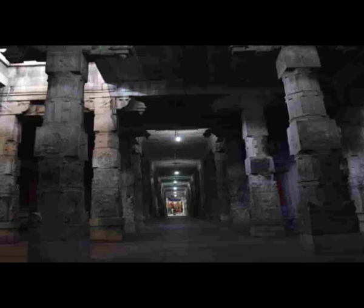Being a large temple complex, there are many smaller shrines within the temple that you can visit if you have the time. Once you have seen the temple to your heart's content, we can make our way to the next heritage site on our list.